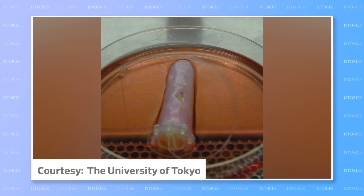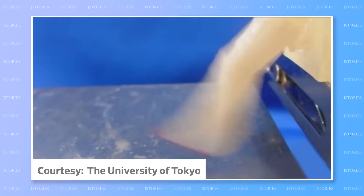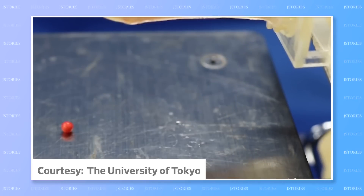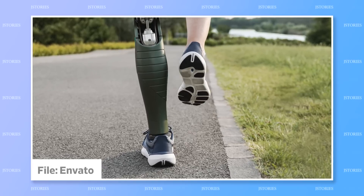And impressively, if the skin is cut with a scalpel, it can heal itself using a special collagen sheet band-aid. In the future, the researchers hope to add other structures like nerves and blood vessels, and even link the skin up to muscles. The finger points the way to a future when prosthetic limbs could be covered in real skin.